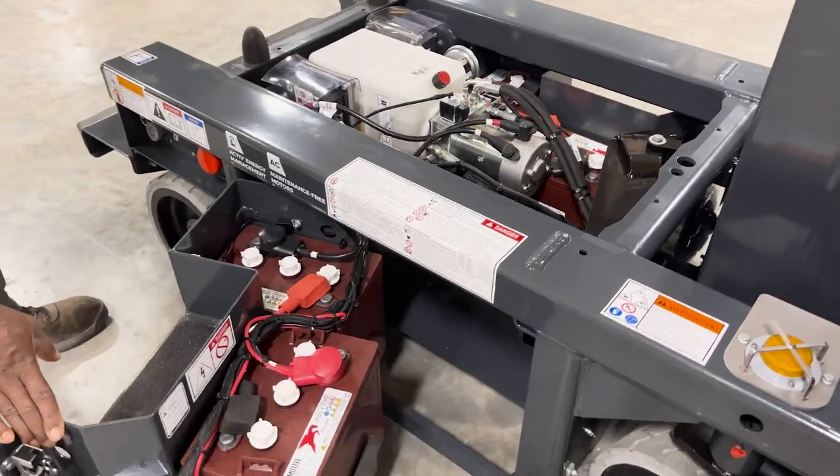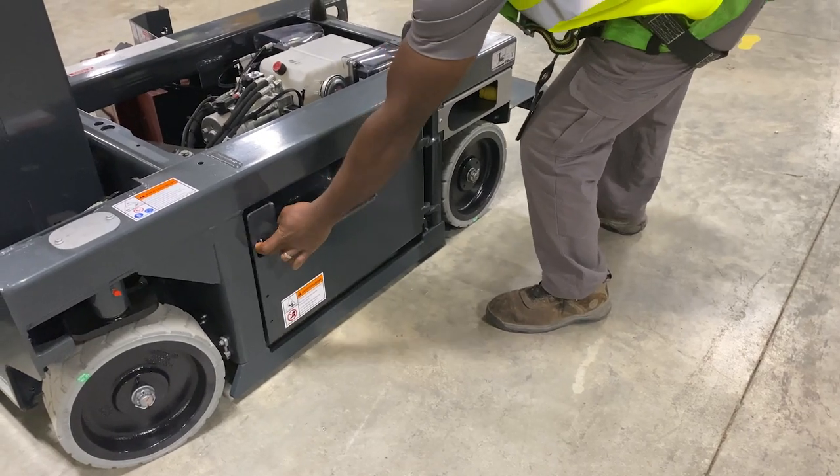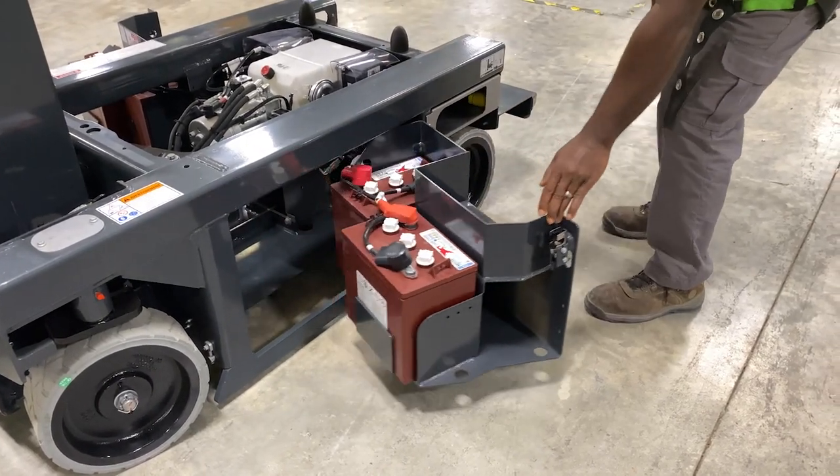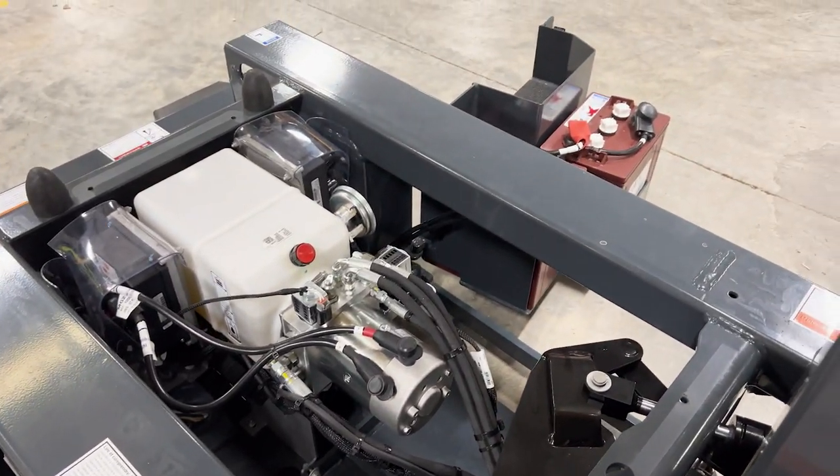The Star 13 Picking comes standard with the Halat Active Energy Management Smart CAN charger to optimize the performance and lifespan of your batteries. The batteries are housed in two compartments located inside each of the swing trays.